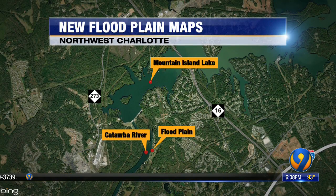Tonight, people who live near Mountain Island Lake will learn more about the flood risk to their homes. Some people are not happy about this because it could cause their insurance rates to go up. We have a map to show you the neighborhood we're talking about along the Catawba River. Channel 9's Paul Boyd is live in the area.